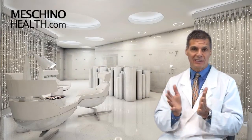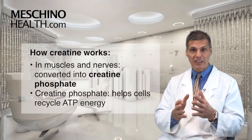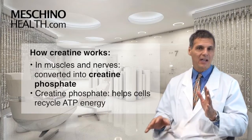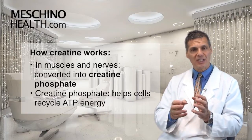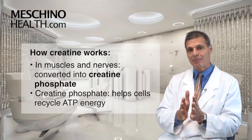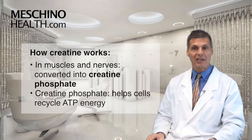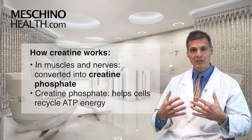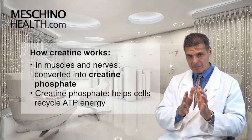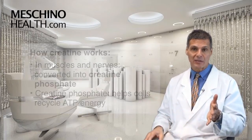So how does creatine work? Creatine, once it gets into the muscle and nerve cells, becomes creatine phosphate. And creatine phosphate is a high-octane source that can help the cell recycle ATP energy very quickly, so you end up with more available ATP energy to power the biological work of the cell. With creatine supplementation, you can increase the cellular amount of creatine phosphate by up to 40% with regular supplementation.